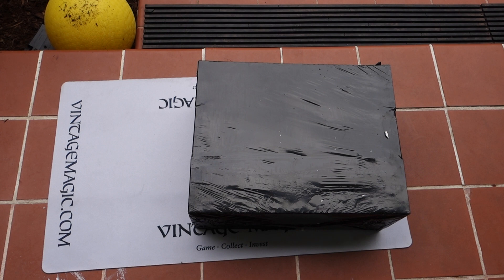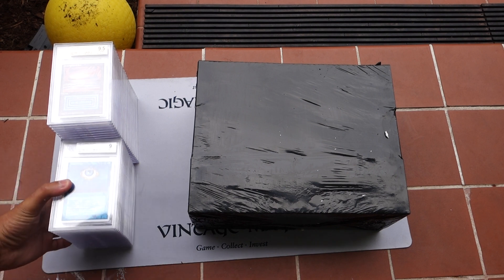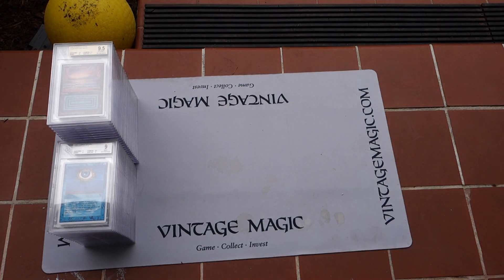Here are some of the first cards. There's obviously a lot here — I'm going to break this video up into multiple parts. My idea for this submission was to submit some Alpha and Beta cards, and I also had a bunch of Summer Magic cards for set collectors who may want to collect that, so I wanted to get those submitted and graded too.